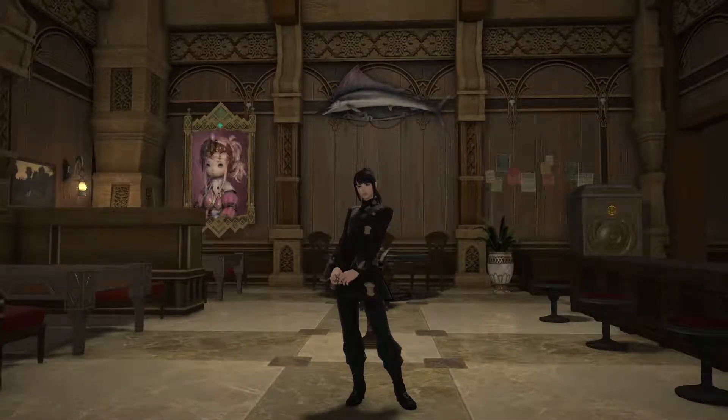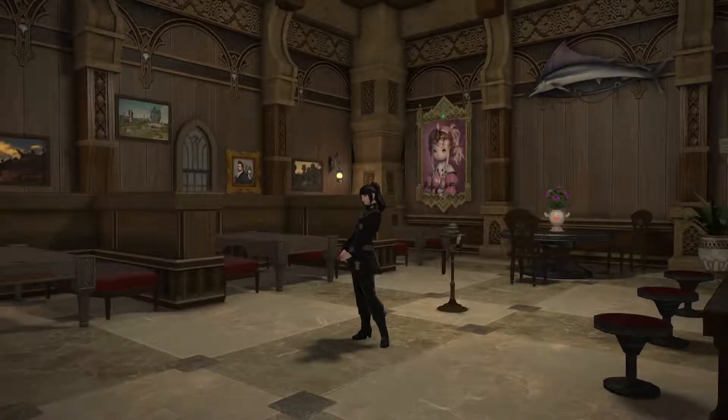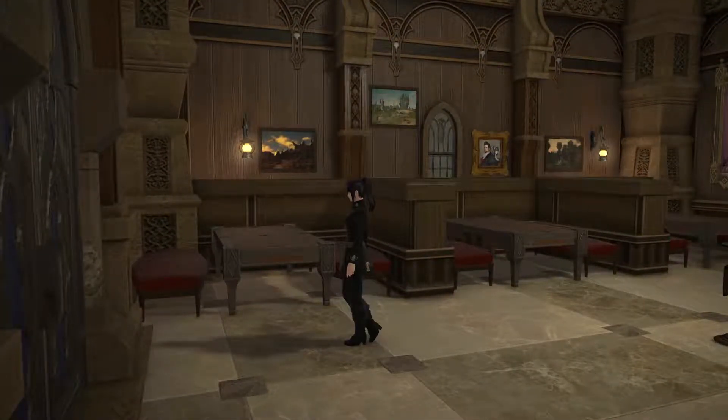Hi, I just wanted to do a quick tour of my friend's house. My friend is a really big fan of the TV show Leverage, and this house is modeled after the spaces in the show.